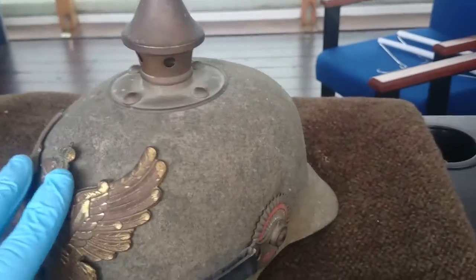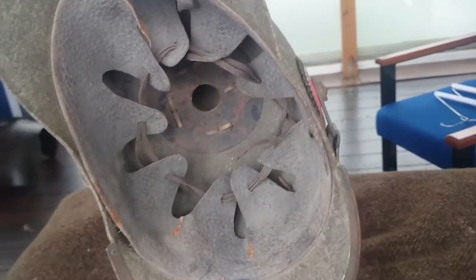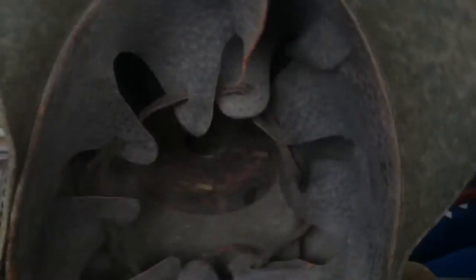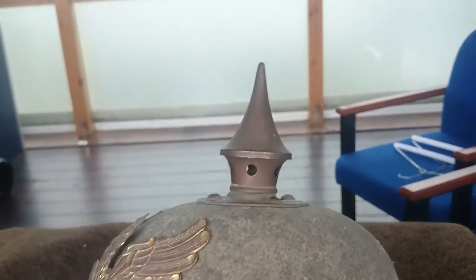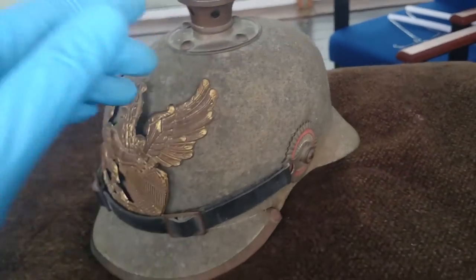As you can tell, there's a fairly thin and very light construction with a lovely liner inside it, still in great condition. And a ventilation hole at the top, which matches up with the holes there. This wouldn't really support much — you wouldn't want to be wearing this and have a piece of shrapnel come down on your head, because it's not going to give you much protection.